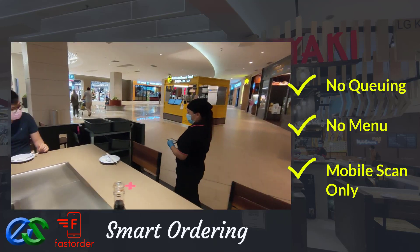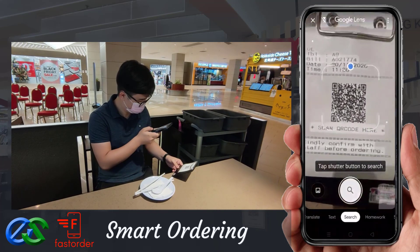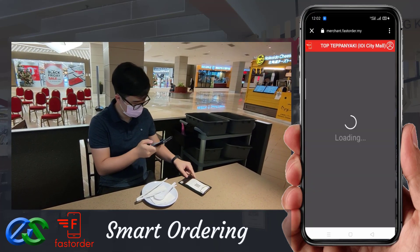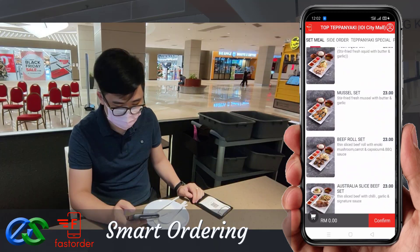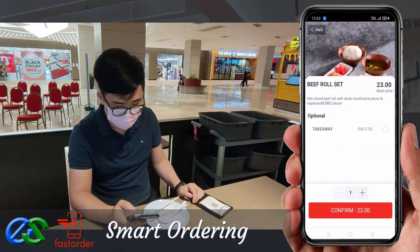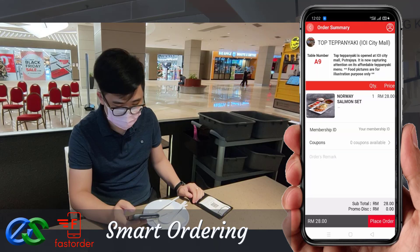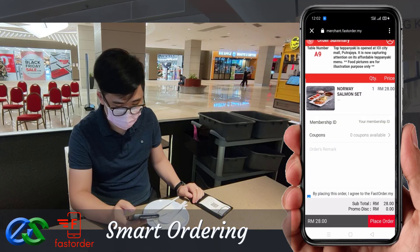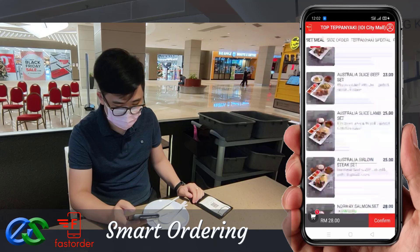Using a smartphone to scan the QR code, the menu will appear in a glance. Your customer can simply browse the menu through their smartphone and place their favorite food within their fingertips.